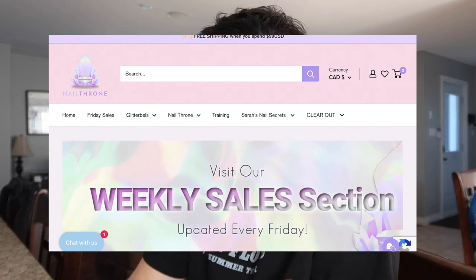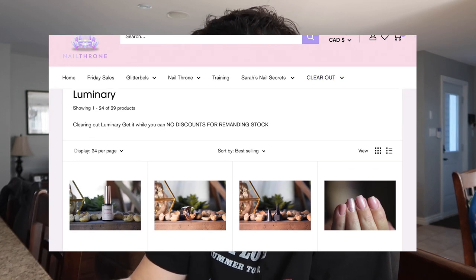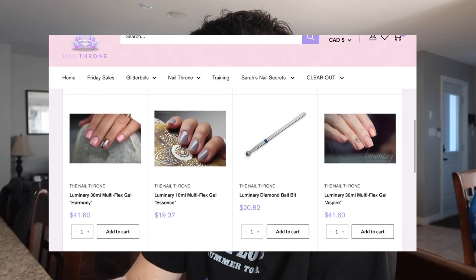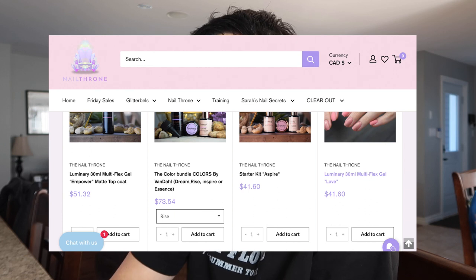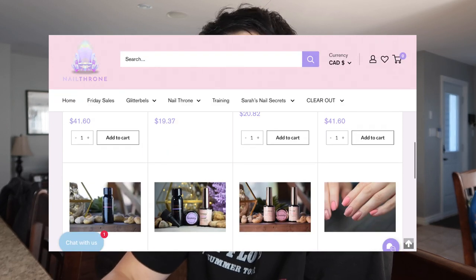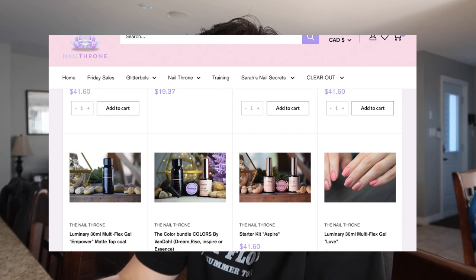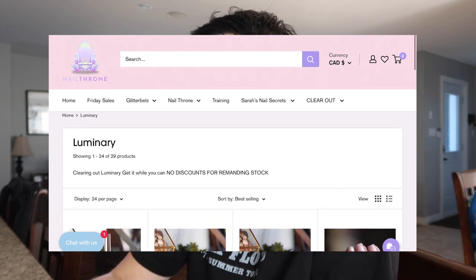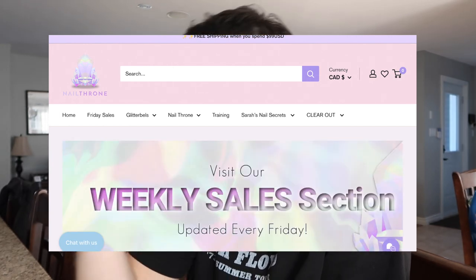The first thing I want to talk about is the clear right section — it looks really inviting. This is the Luminary product, which I don't actually need any of right now. I do have the Empowered Matte Top Coat and I use that a fair amount. That's a refill bottle, if that's something you're interested in.